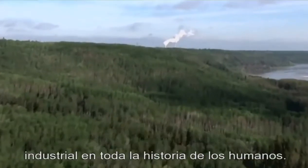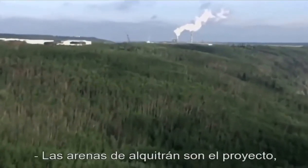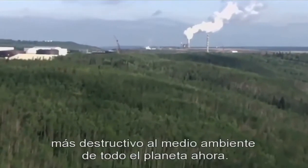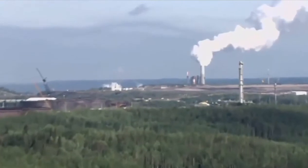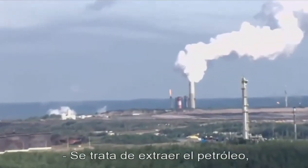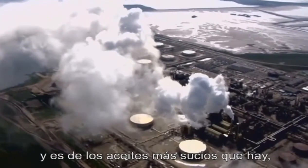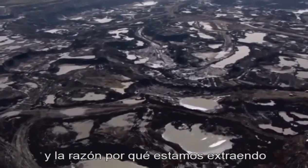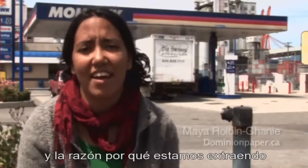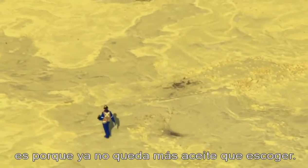The tar sands are probably one of the biggest industrial projects in the history of mankind. The tar sands are the largest, most destructive environmental project on the planet right now. It's oil extraction — some of the dirtiest oil on the planet, which means it takes the most energy to extract. And the reason we're extracting this particular brand of dirty oil is because there's no other oil left to extract.